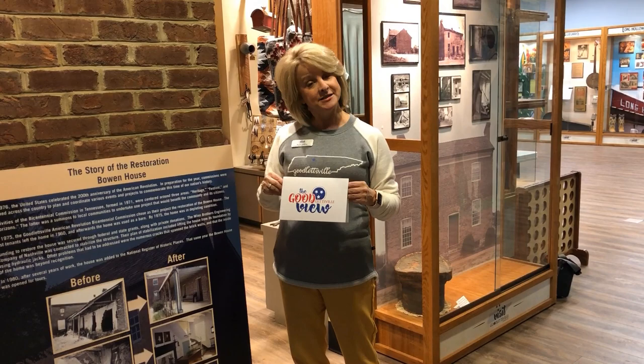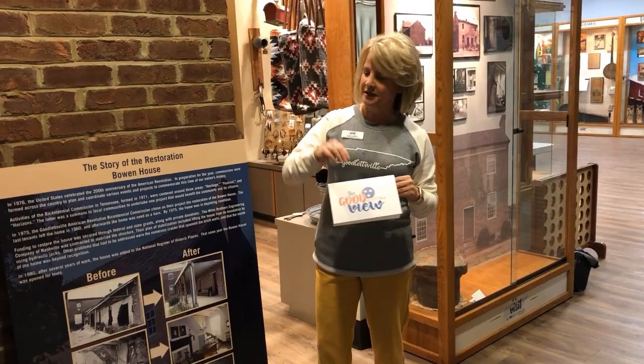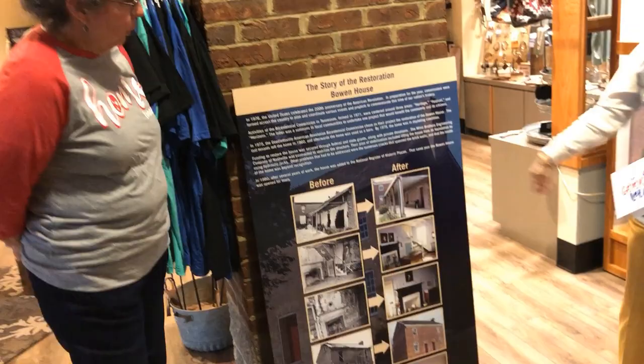Hello and welcome to another episode of The Good View. I'm Susan and I'm here at the Goodlisville Visitor Center. Some of y'all may be getting a little bit of cabin fever or getting tired of being in your home. Well today we're going to show you and talk to you a little about a home from the 1700s. We have Jennifer here who's going to talk about the Bowen House.